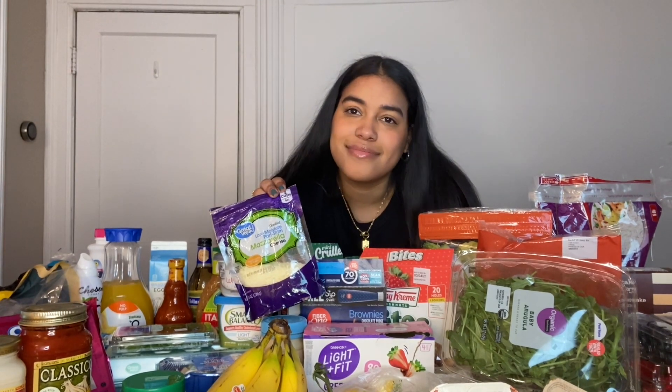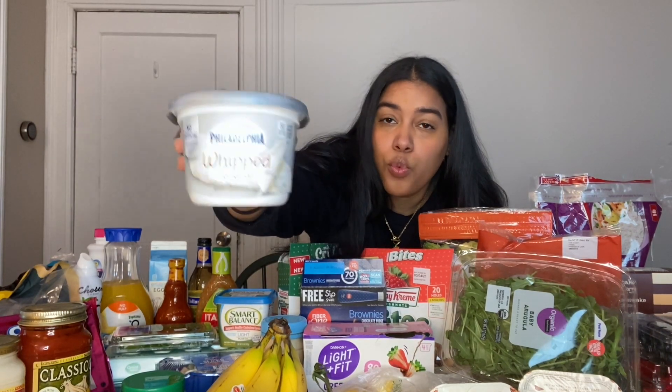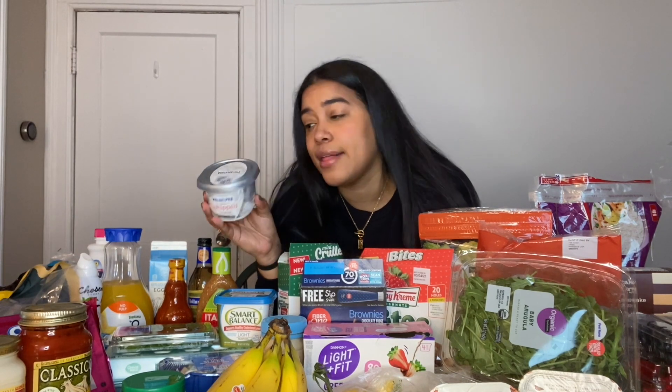Now we have this low-moisture part-skim mozzarella cheese from Great Value. You can't go wrong with mozzarella — I put it on my stuffed peppers. And since we're on the topic of cheese, I'll go into cream cheese. I get the Philadelphia whipped cream cheese because for two tablespoons it's 50 calories, versus 80 calories for the original. It tastes exactly the same, just a little more airy.